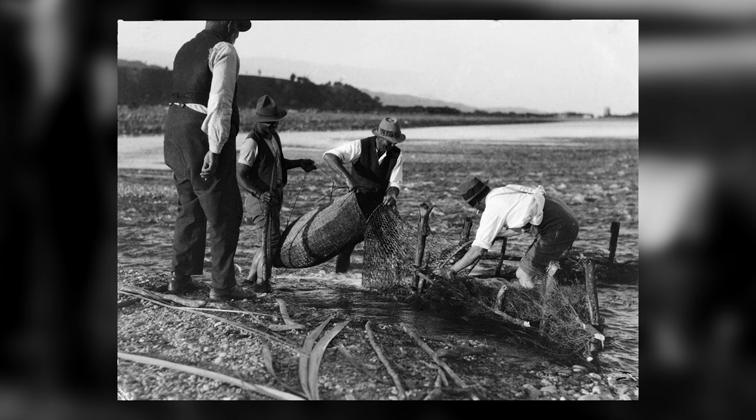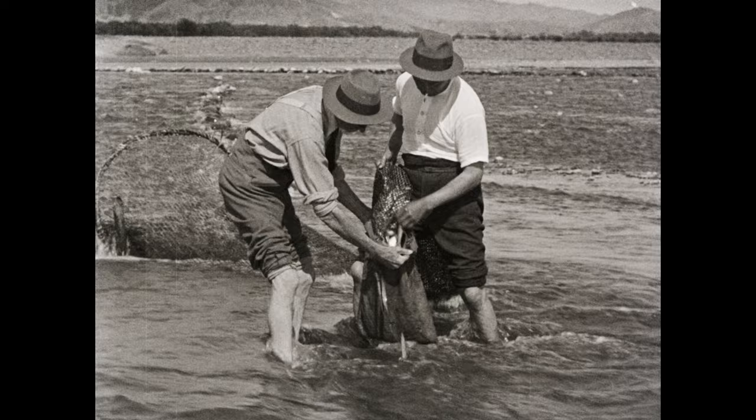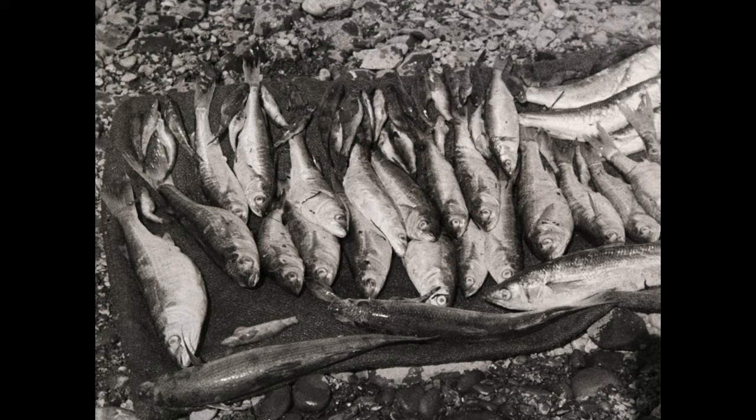Over a hundred years ago in 1923, Sir Apirana Ngata, Te Rangihiroa, James MacDonald, Elsden Best and Johannes Anderson documented making a Pā Taurimu fishweir in the Waiapu River. Unbeknown to them, this would be the last ever recorded catch of the upōroro in Aotearoa.